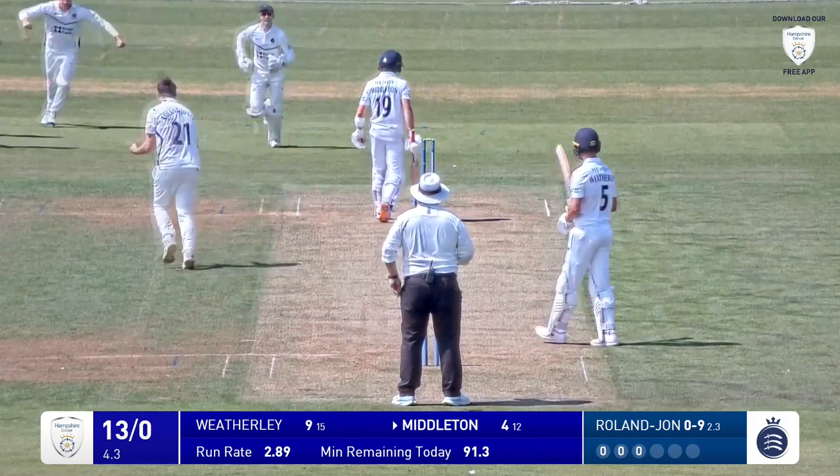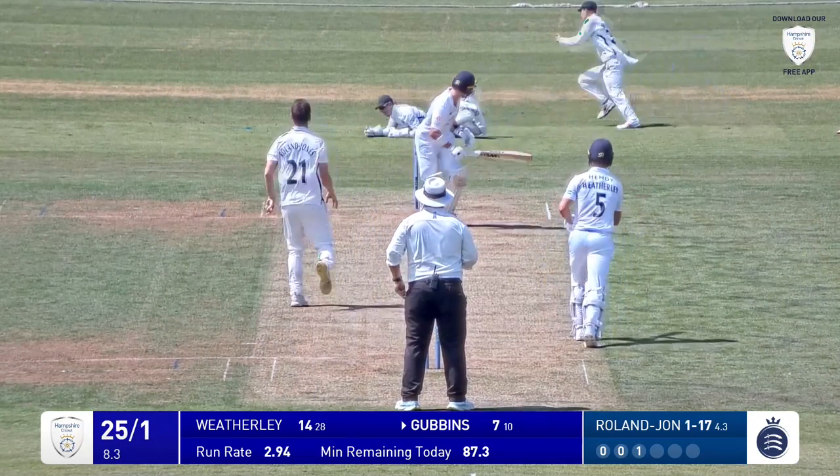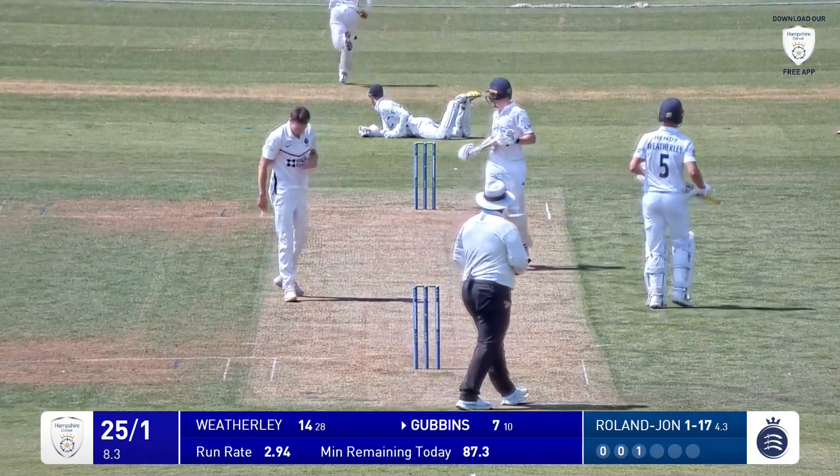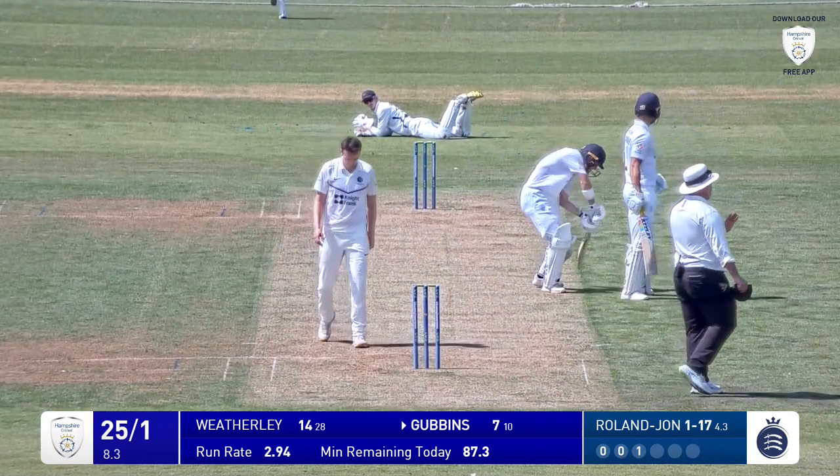Edged and gone at second slip — Roland Jones strikes. Roland Jones comes in, it's wide of off stump, he gets an inside edge past the dive in Simpson and that's going for four. Now that was a very wide full delivery.